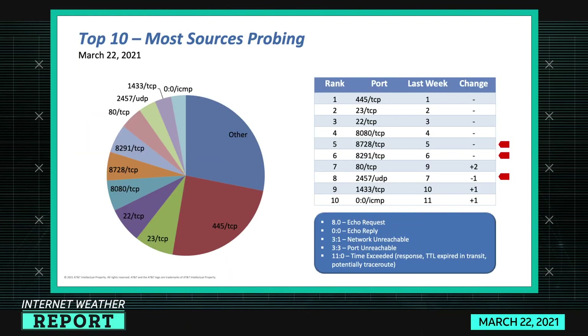When looking at most sources probing, a large number of individual source IPs all scanning a particular port at the same time usually means a botnet is in operation — telling its 2,000 bots to go scan for port 8728 or 8291. Port 8080 TCP is a well-known web management interface used on Tomcat and other middleware, so it's frequently targeted.